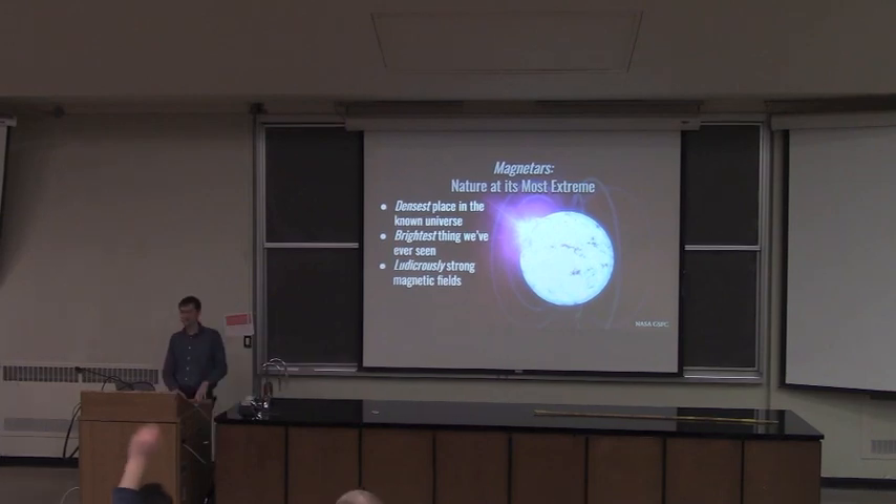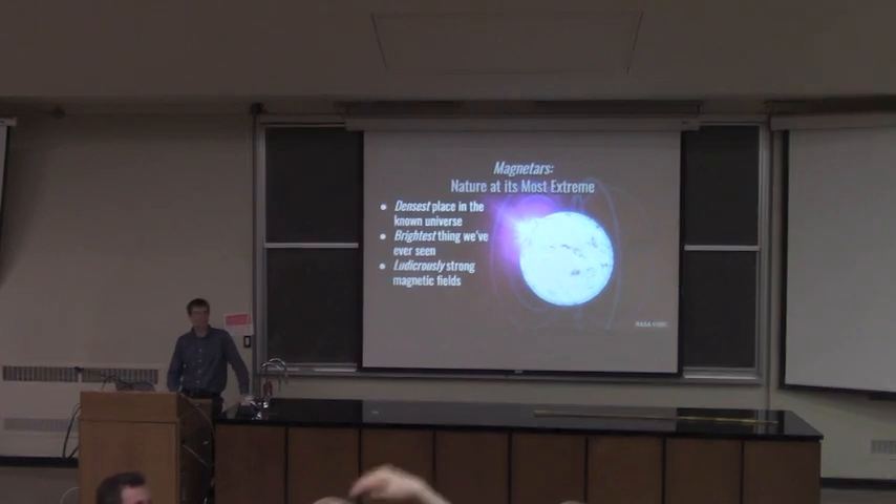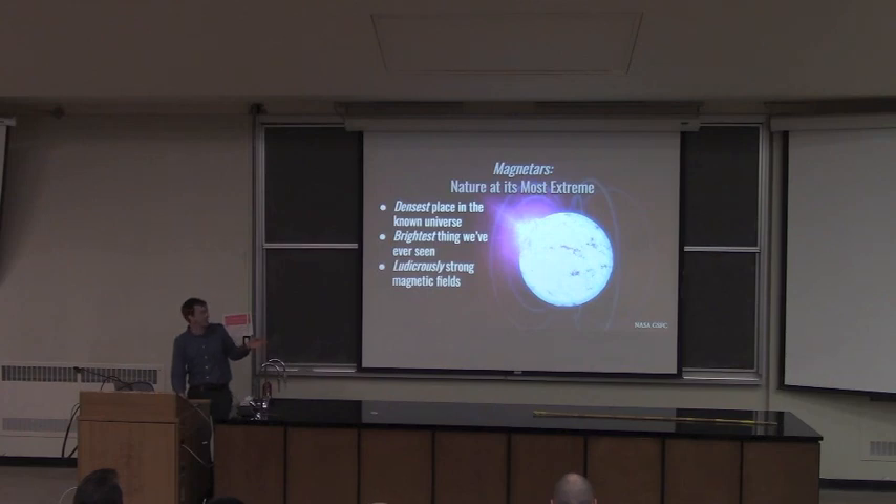Q&A: How does a neutron star, made mostly of neutrons, have such a magnetic field? All stars have a magnetic field, and when you crush one all the way down, you conserve the total amount of magnetic flux — except now instead of it being in a giant star, you're shoving it down to something the size of Toronto. So you ramp up the magnetic field enormously. We call them neutron stars, but we don't really know what's in the middle. There are layers in there we know are conductive and can hold currents for magnetic fields, and it seems to work.